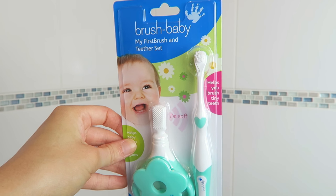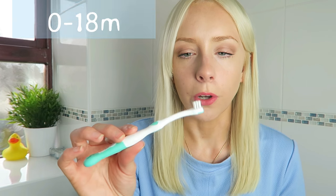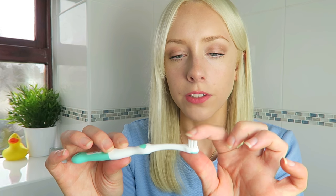If you don't think you're quite at the electric toothbrush stage, I recommend this teether and first brush set. The first brush has a small head with soft bristles that are perfect for those teeth that are just coming through, and it's also really delicate on the gums.